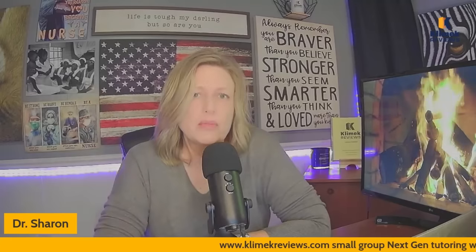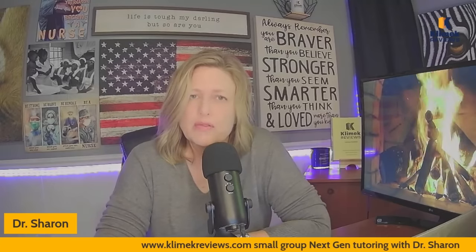First, let me say thank you to all of our channel members. If you are interested in paying me for something, you can go to clinicreview.com and sign up for my Next Gen small group tutoring. You can also sign up for Mark Clinic's small group tutoring, or the Clinic Online On Demand Review, which is the best NCLEX review in the universe, in my opinion.